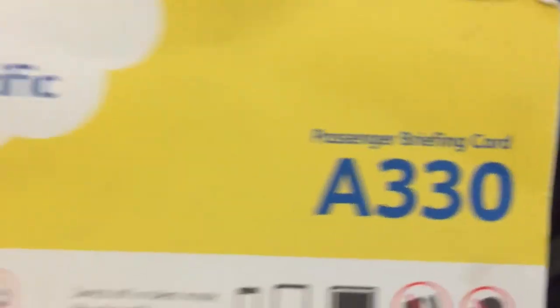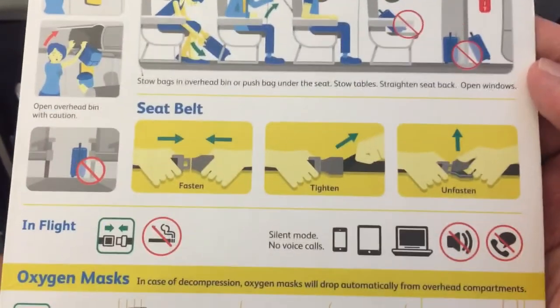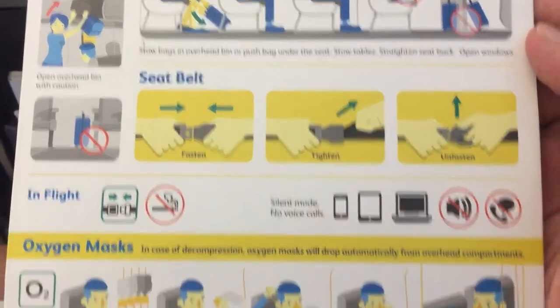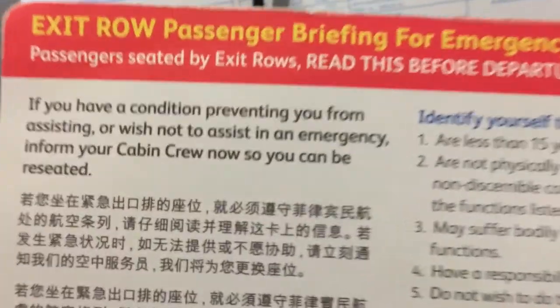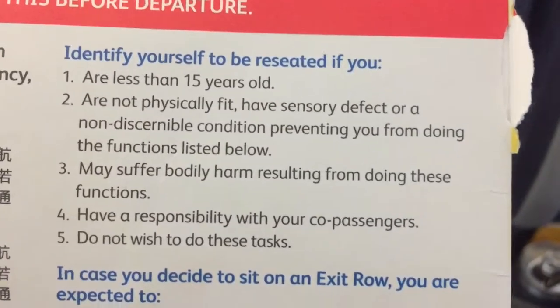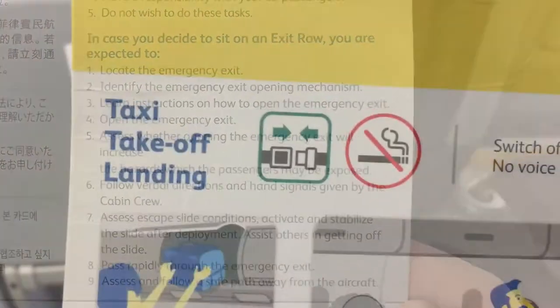Here is Cebu Pacific's passenger briefing card for the A330. As with any aircraft, you may find this passenger briefing card in the front seat pocket. If you are a passenger seated at an exit row, it is important to read this part in the passenger briefing card. You play a vital role in the safety of the aircraft.